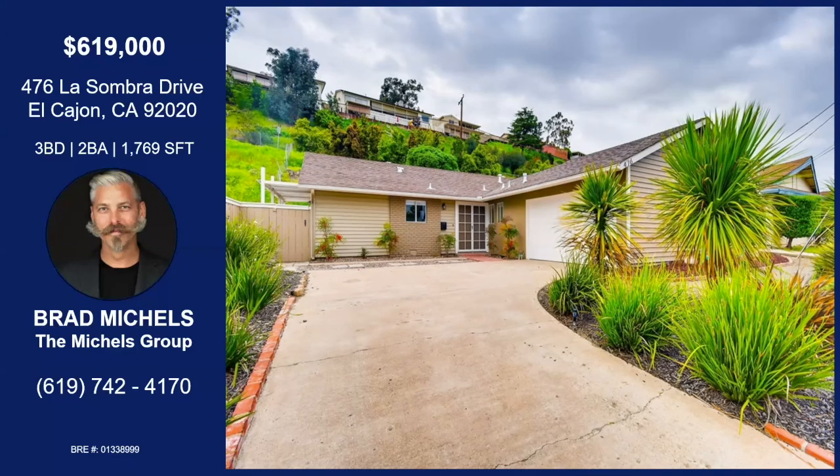That was Brad Michaels with La Sombra Drive in El Cajon. It's a three-bedroom, two-bathroom, single-story house with an attached two-car garage, located in Fletcher Hills. The proximity to shopping and fun things to do, big private backyard, the kitchen has been recently updated, it is move-in ready, you can really make this home your own — brand-new floors, built-ins in the closet, and the price has been reduced to $614,900.